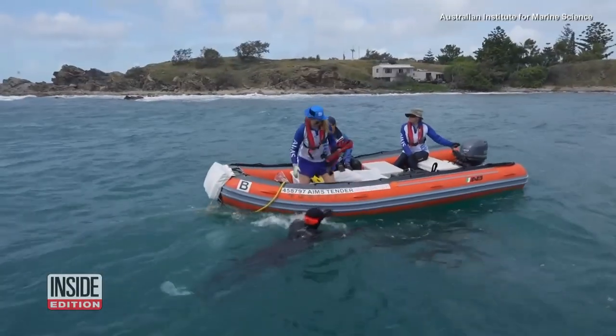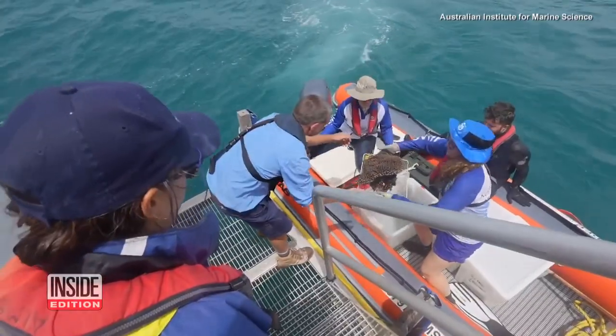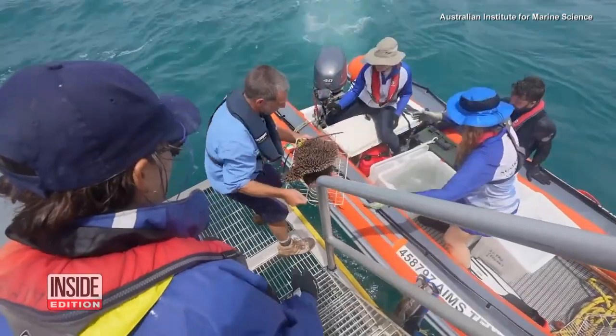They will rely on coral seeding intervention similar to tree planting to help coral grow at a faster rate. The current target for the coral seeding intervention being developed is to deploy tens to hundreds of millions of corals per year.